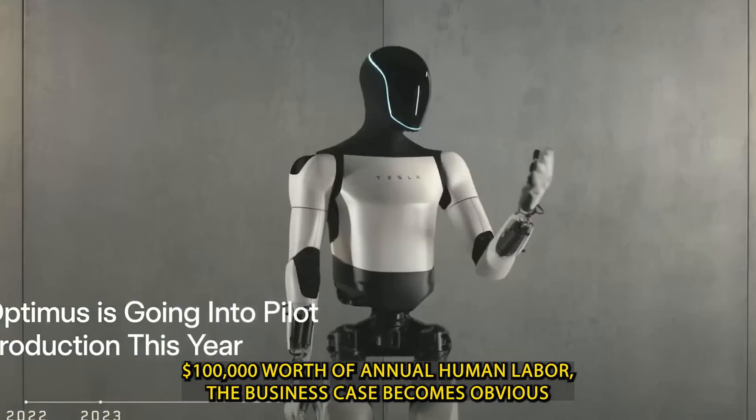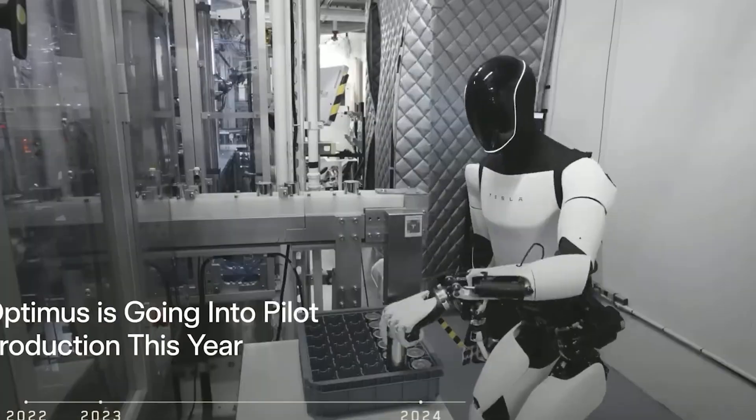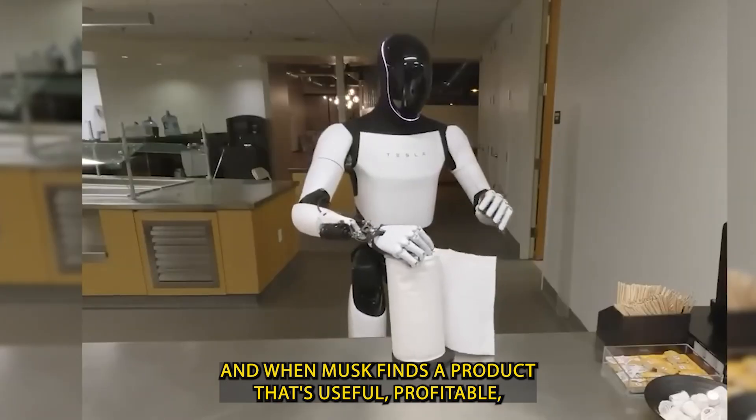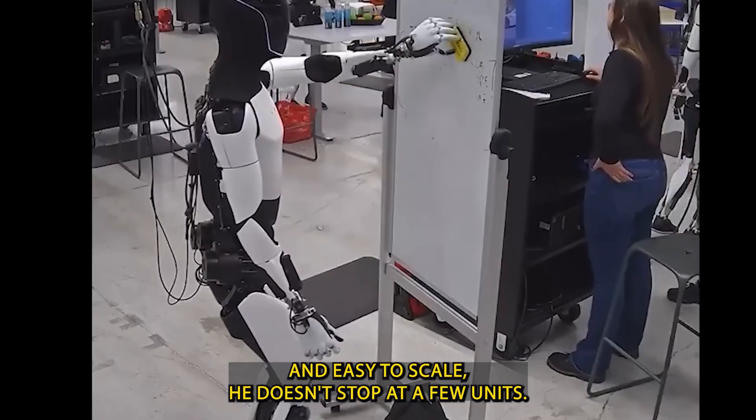the business case becomes obvious — not just for Tesla, but for companies around the world. And when Musk finds a product that's useful, profitable, and easy to scale, he doesn't stop at a few units.